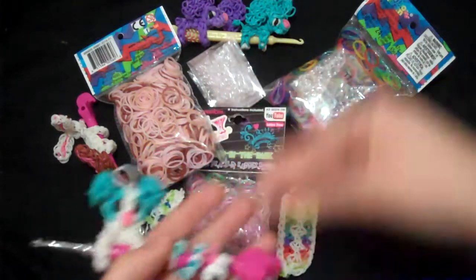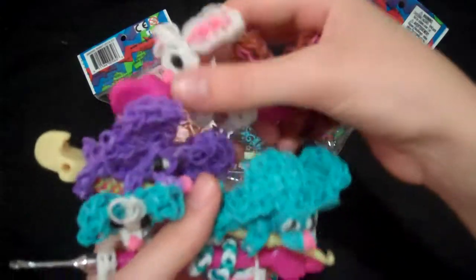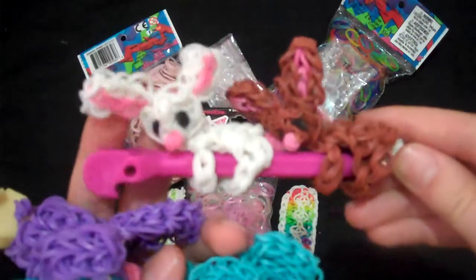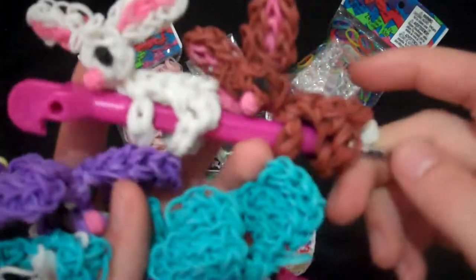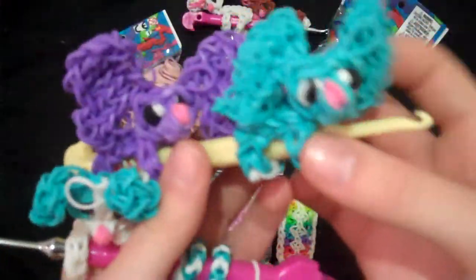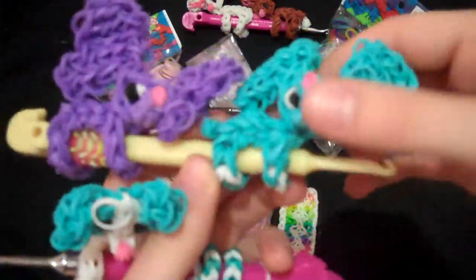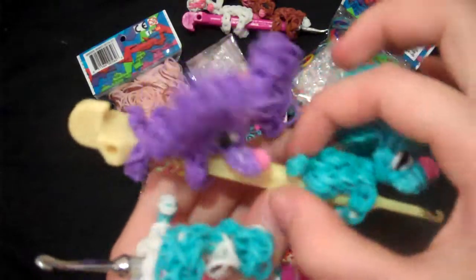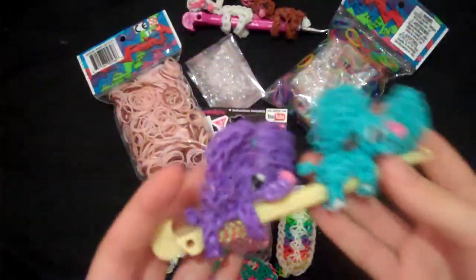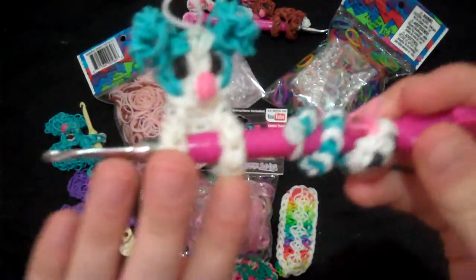And then you will also be getting to pick one pencil hugger out of the ones that I have made. I have these new bunny pencil huggers, which I am going to post a tutorial for next week. Then I also have my elephant pencil huggers — the blue one and the purple one. The blue one is more advanced; I changed it a little bit. As you can see, the neck turns better and the tail is different. So the blue one is better, but if you want the purple one that is fine too. And then you can also pick my blue dog pencil hugger.